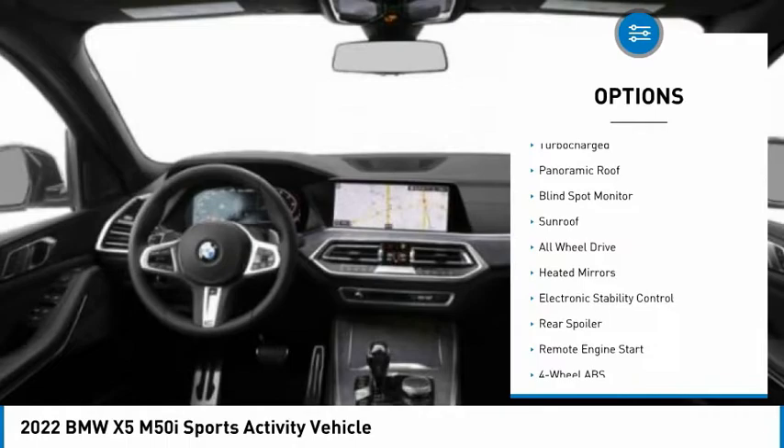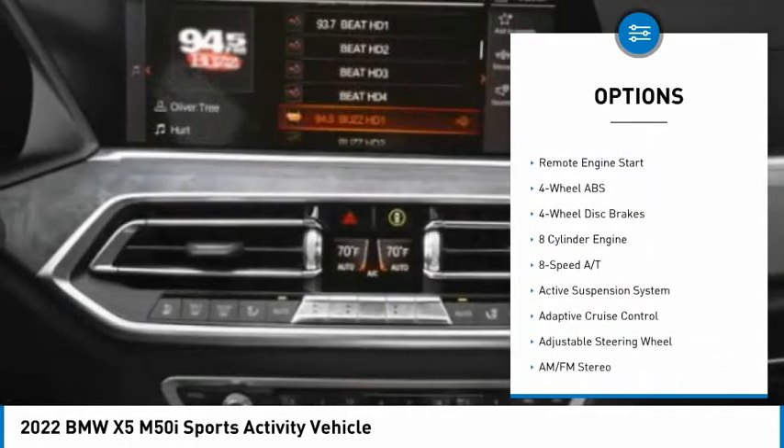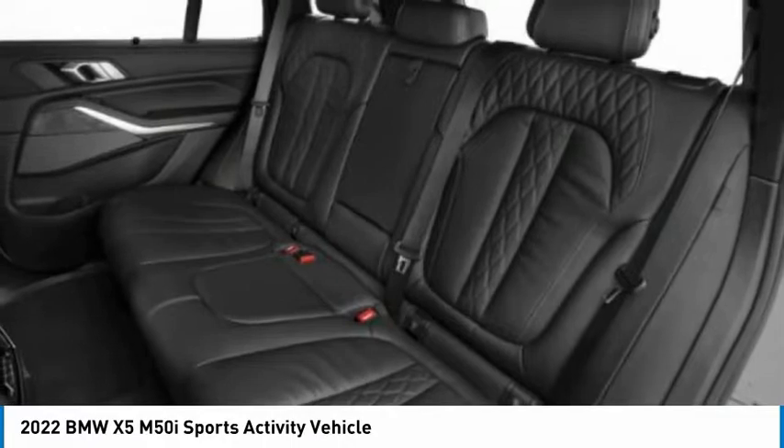Tire pressure monitoring system, turbocharged, panoramic roof, blind spot monitor, sunroof, all-wheel drive, heated mirrors, electronic stability control, rear spoiler, remote engine start.